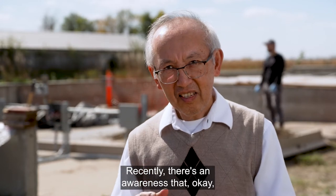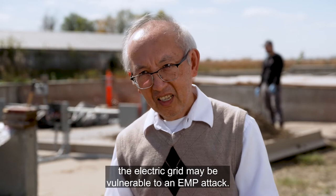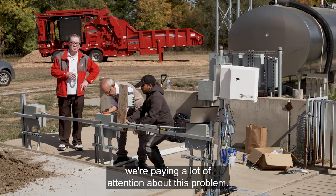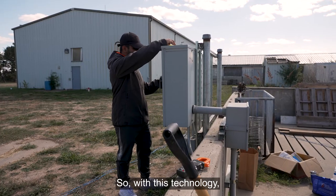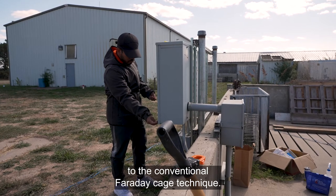Recently, there's been an awareness that the electric grid may be vulnerable to an EMP attack. Utilities around the country are paying a lot of attention to this problem. With this technology, we provide an attractive alternative to the conventional Faraday cage technique for shielding.